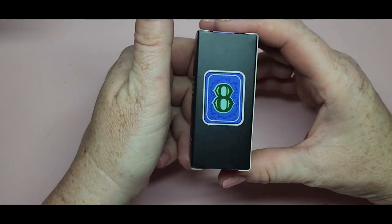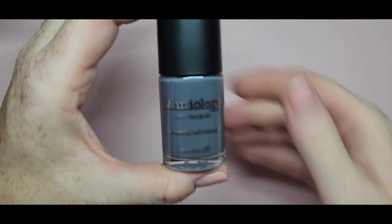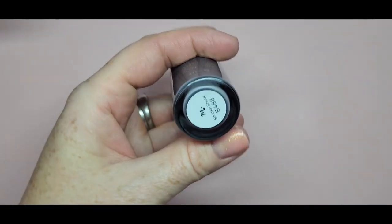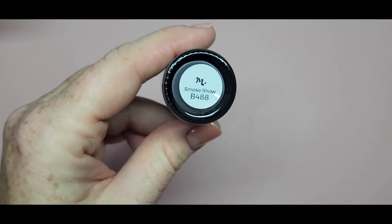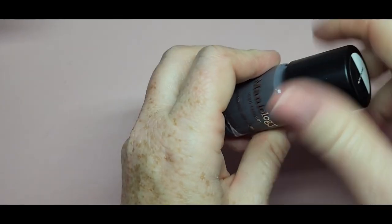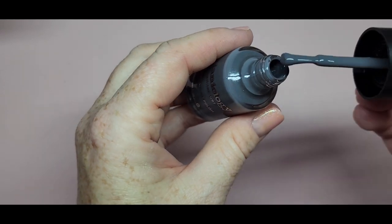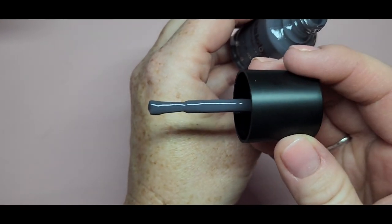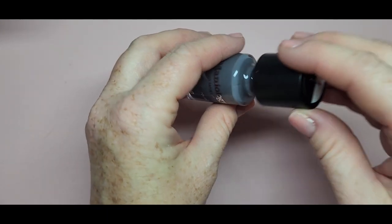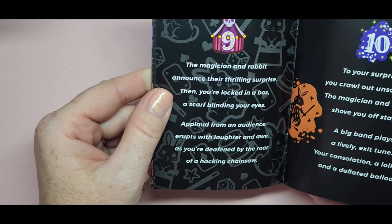Number eight is another stamping polish — our second one. It's a beautiful gray. This is going to be great for fall and winter — not just Halloween. You can use it for winter and fall designs. It's just so, so pretty.